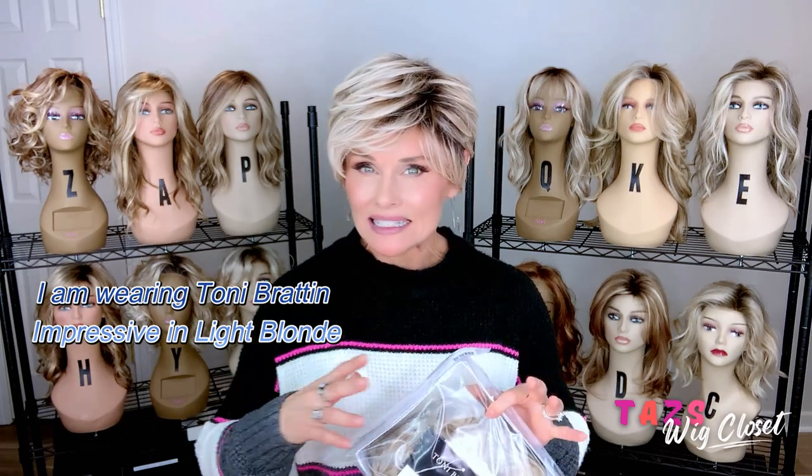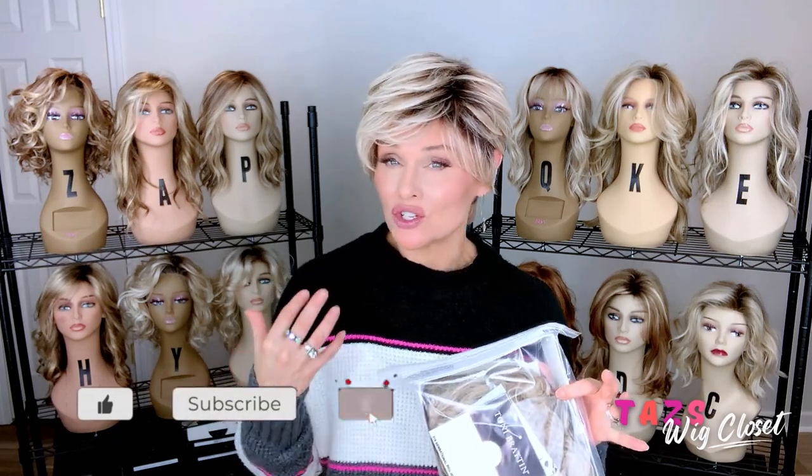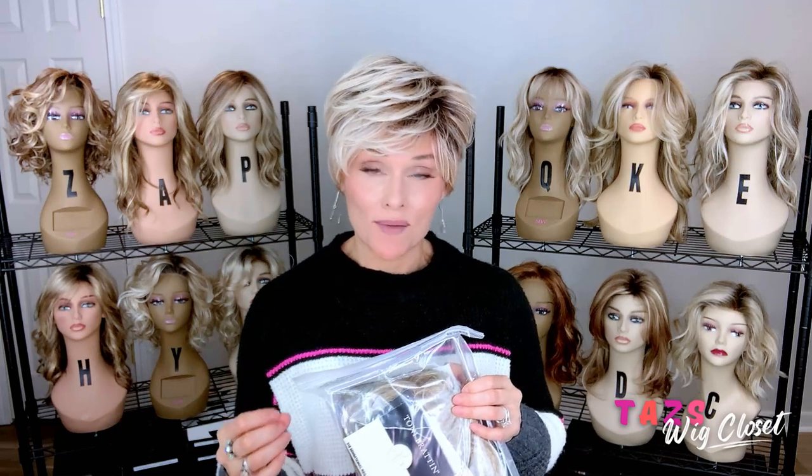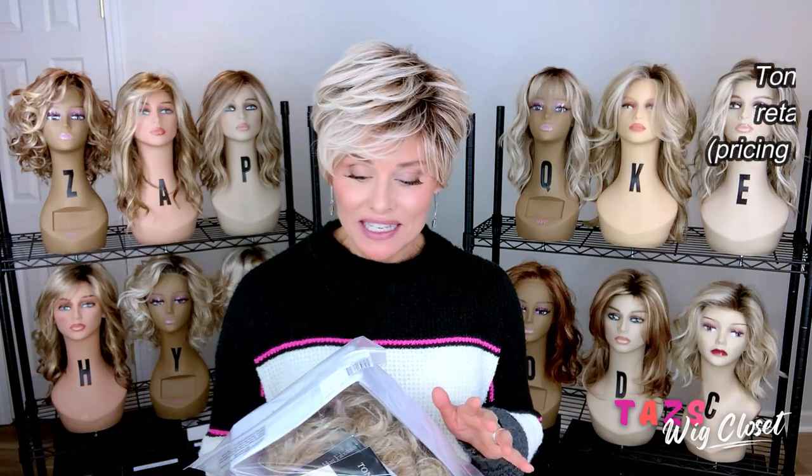With the Tony Bratton line, I would consider most of the styles to be very affordable. There's no lace and no monofilament features on these styles. They're all pretty much open cap styles, very easy to wear. Most, if not all, feature a heat-friendly fiber that you can style. In terms of options, you will typically find both an average size cap and a large size cap on each style. So if you're looking for a large, you can go to the link for all Tony Bratton styles at Wig Studio One to search — very easy to find.